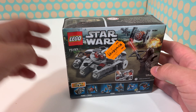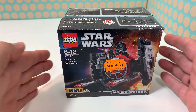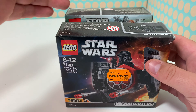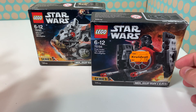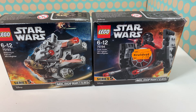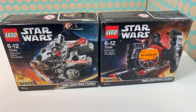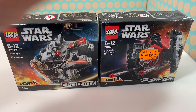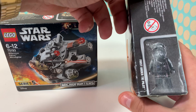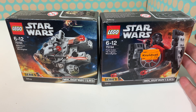At that same thrift store I also found this little Atlantis set for two euros. Basically it's just a minifigure and a really small side build, but it's sealed and it's 10 years old, so I thought it was fun to add to my collection. Maybe I will open it, maybe not, but I think it was a great find for a thrift store.